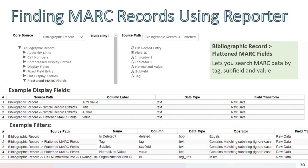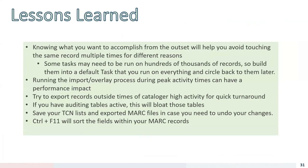A few lessons learned: the more you can lay out your intended results upfront, the less you'll find yourself touching the same record over and over. In some instances we touched records four or five times. Inevitably new ideas will come up that cause you to revisit records to fix different problems. If you need to do the same thing to a large percentage of your catalog, build that into a default task you run with every macro. We also saw some slowness when importing or overlaying large batches of files, so we avoid doing that mid-afternoon to avoid performance impact.